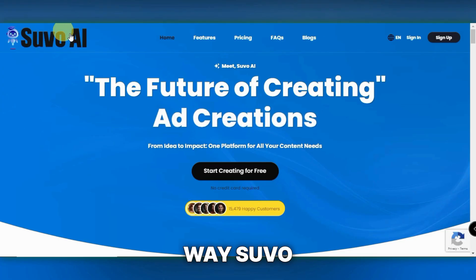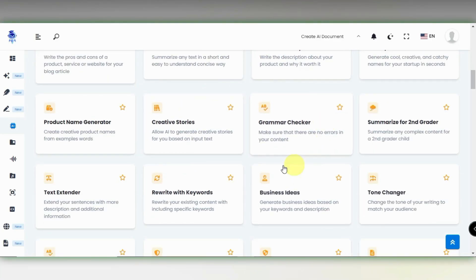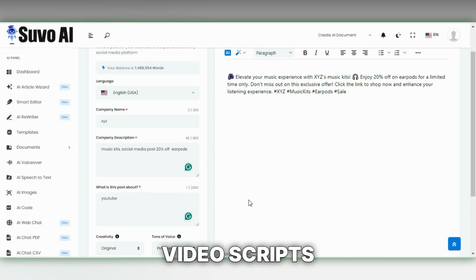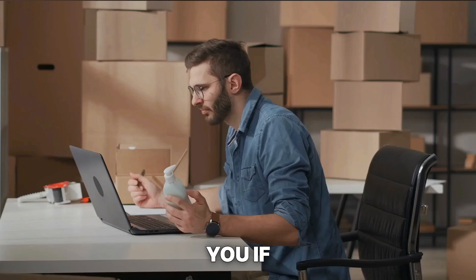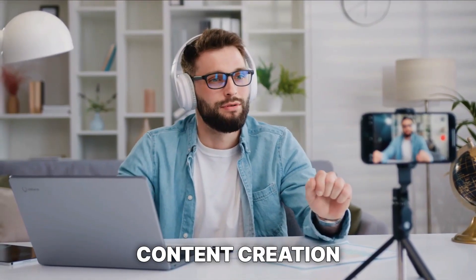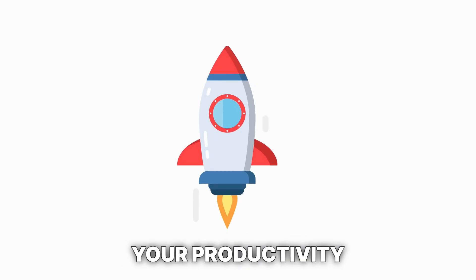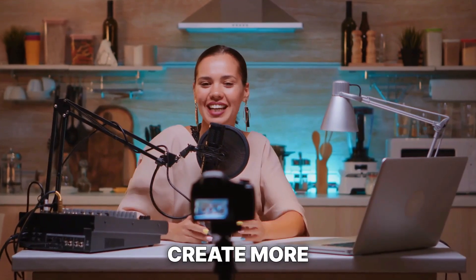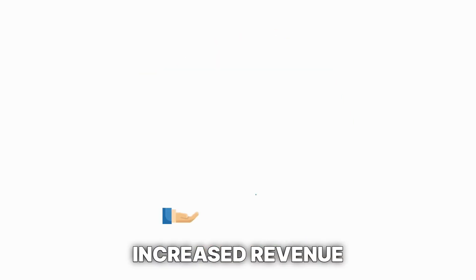Suvo AI is also incredibly versatile for other content creation tasks. It can write video scripts, generate natural-sounding voiceovers, and even create images for you. If you're a small business owner or involved in online content creation, you should definitely check out SuvoAI.com. It's designed to significantly boost your productivity, helping you create more content in less time, which can lead to increased revenue.